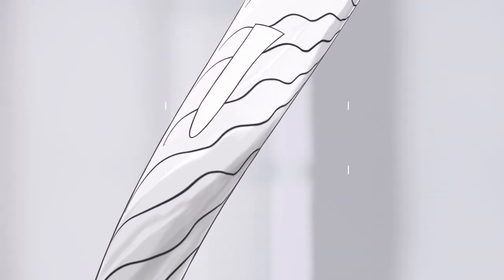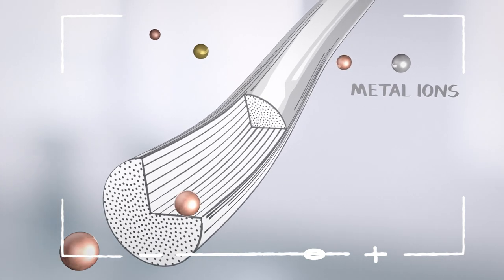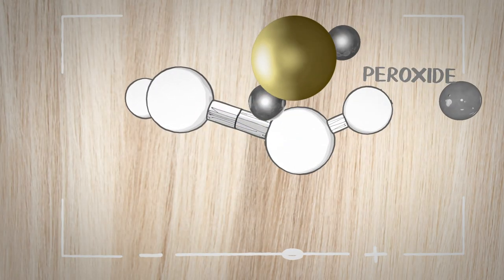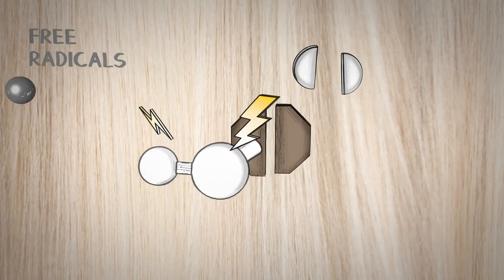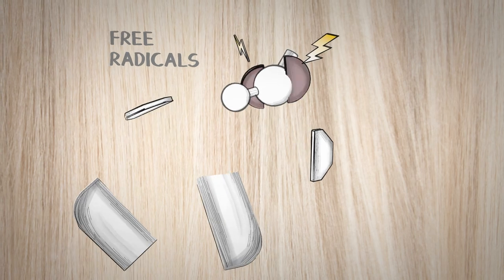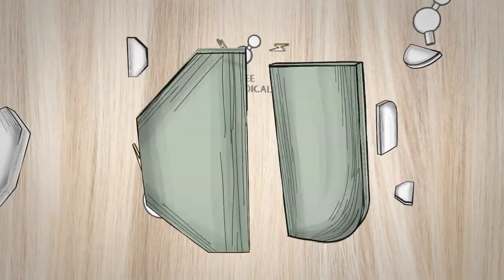Now that we understand how color works, let's talk about what could go wrong. Hair absorbs impurities from the environment, like metal ions. And when these meet peroxide, they create free radicals. And here's the problem — they can interfere with the pairing of primaries and couplers, so they don't always find their ideal partner. And you get an unexpected color shift, especially towards the tips.